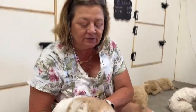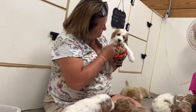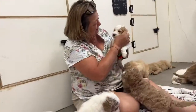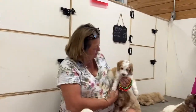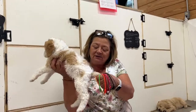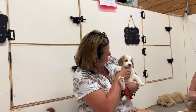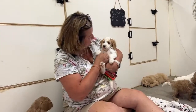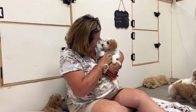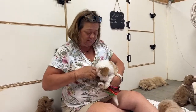Little purple girl — look at you, princess! She's got some beautiful red ears, a nice color coat. Look at you, you look like a picture in a magazine. Just a beautiful little purple girl.